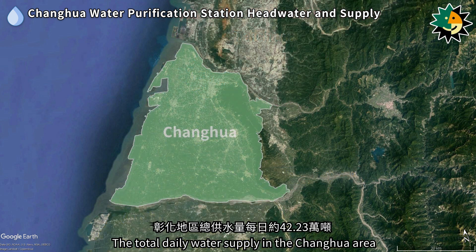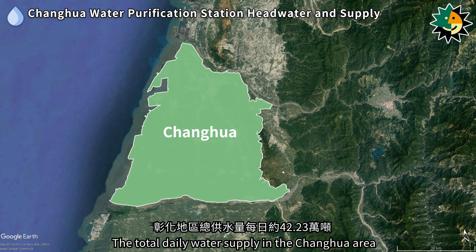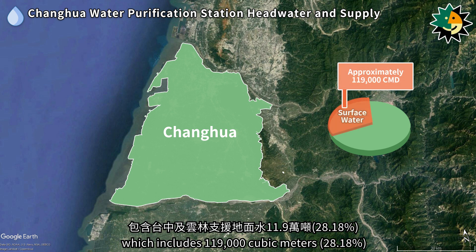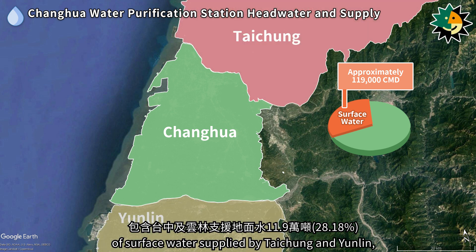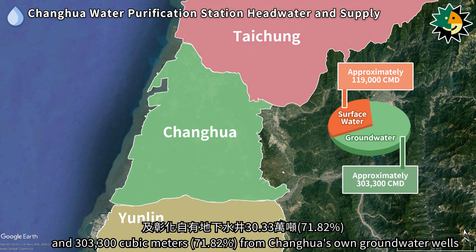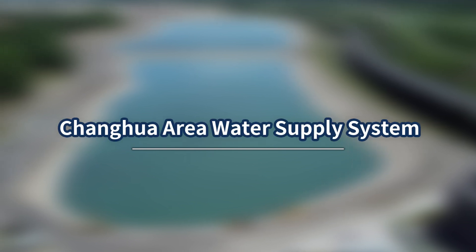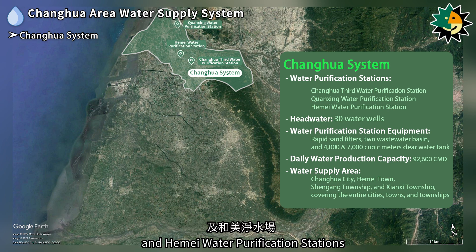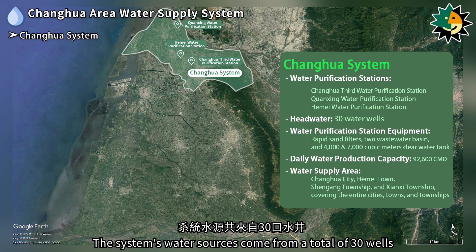The total daily water supply in the Zhanghua area is approximately 422,300 cubic meters, which includes 119,000 cubic meters of surface water supplied by Taicheng in Yunlin and 303,300 cubic meters from Zhanghua's own groundwater wells. The Zhanghua system includes the Zhanghua 3rd, Jiuanching, and Hamei water purification stations, with water sources from a total of 30 wells.